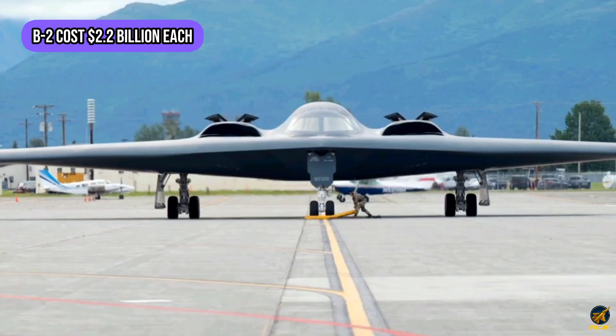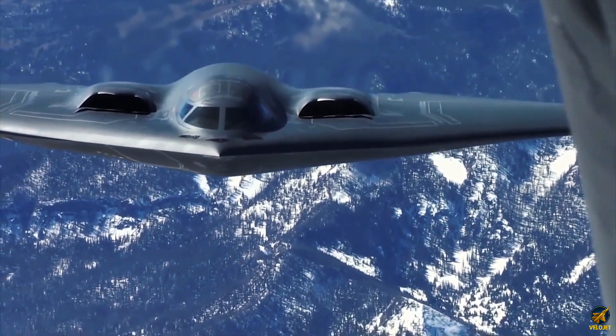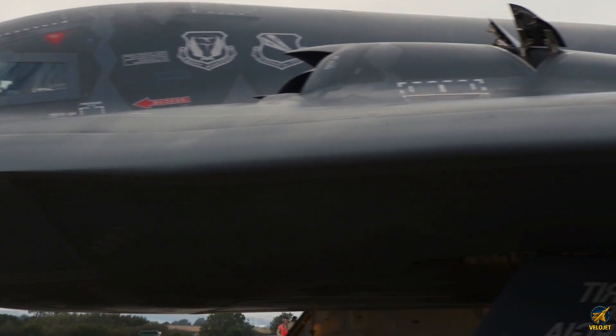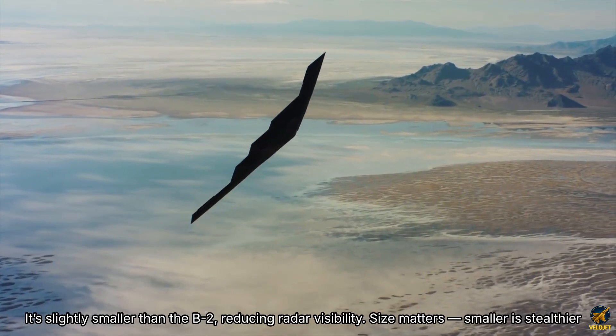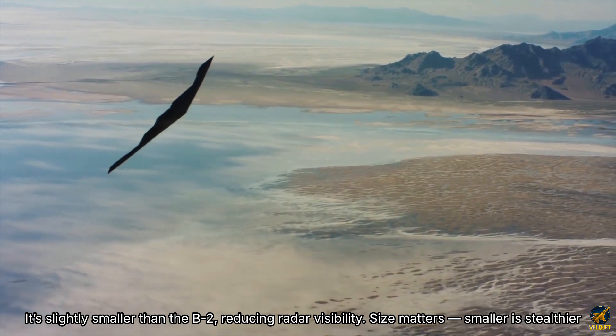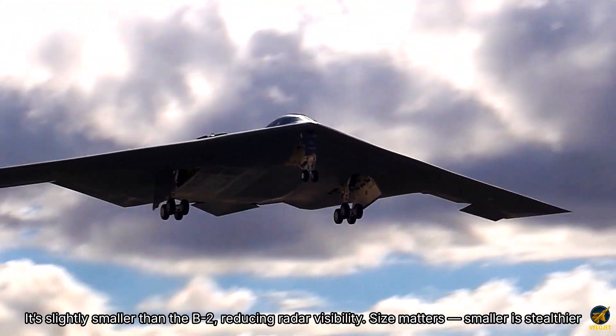The B-2 cost $2.2 billion each. The B-21 costs just $692 million. By building at least 100 Raiders, development costs are spread across more aircraft, making production efficient and cost effective. It's slightly smaller than the B-2, reducing radar visibility. Size matters — smaller is stealthier.